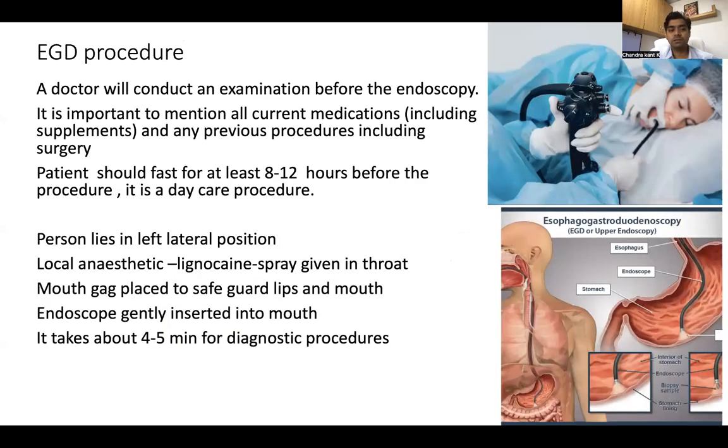We'll now know about the EGD procedure. The doctor will conduct a physical examination before the endoscopy. It is very important to discuss all current medications and previous procedures the patient has undergone, like surgery. Patients should fast for 8 to 12 hours before the procedure. It's a daycare procedure. The patient lies in the left lateral position and a local anesthetic lignocaine spray is given into the mouth, and a mouth gag is placed to safeguard the lips and the mouth.